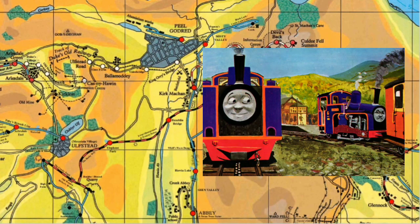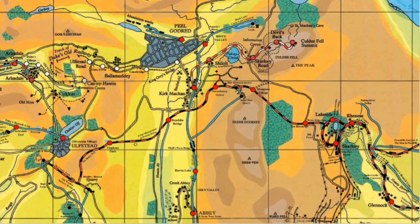Moving further up we get to Kirk Macken. Now, I believe this is actually pronounced Machen - I don't care, I prefer pronouncing it as Kirk Macken, that's what I've always called it. This is the junction and transfer yards for the Cooley Fell Railway - I'll be making a whole video about that line, it's a really interesting line with lots of trivia. Moving further up we pass under the viaduct - it is a viaduct that runs over the line on the Cooley Fell. We pass under that and then get a split.